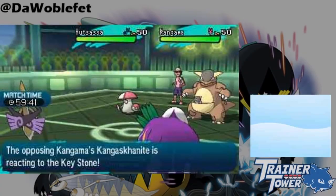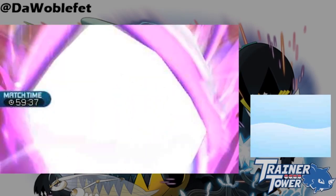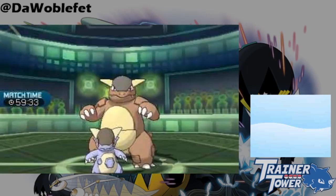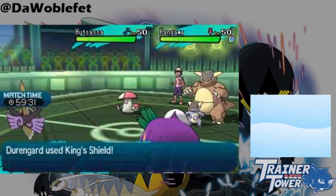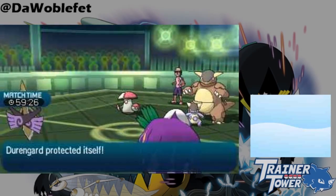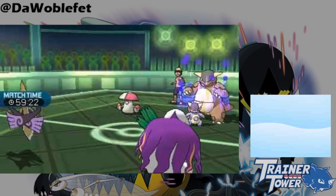Additionally, unlike in Generation 6, if a Pokemon uses a contact move that normally would be immune into Aegislash's King's Shield, it still gets its attack lowered. For example, if Mega Kangaskhan predicted Aegislash to switch out and used Return into the King's Shield, even though Aegislash is immune to Return, Kangaskhan still loses attack.